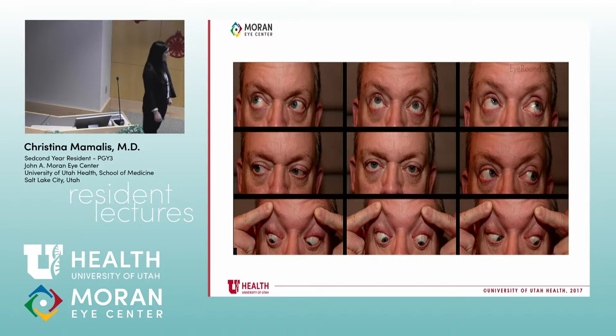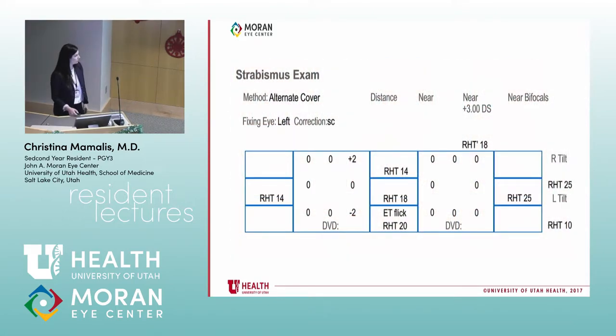Worse in left gaze — very good. And then the head tilt: he's tilted left, which means he's compensating. That tells you the affected side. Your measurements confirm: right hyper, worse with left gaze, and right head tilt — the patient is comfortably resting in primary gaze.